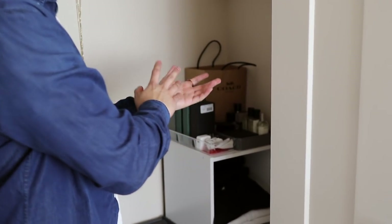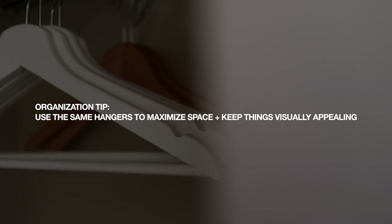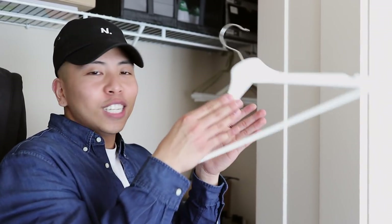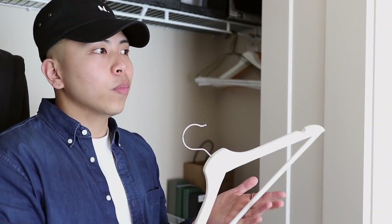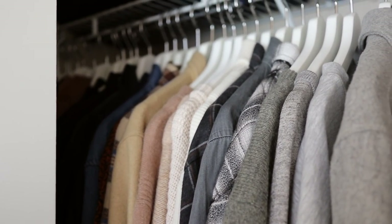One tip I really have for you guys: make sure all your hangers are the same. I use this simple wooden white one from IKEA — they're super inexpensive. Having matching hangers actually saves space because if you have different hangers from different brands, the spacing between your clothes gets off and you can't maximize your closet space. Not only does it make the most of your space, it just looks nicer. I learned this when I first moved to Washington — in Hawaii I used to just grab any hanger.